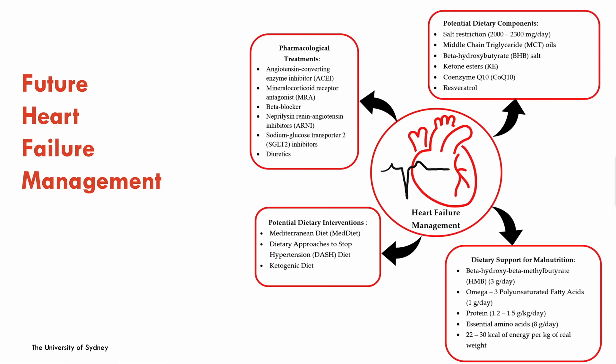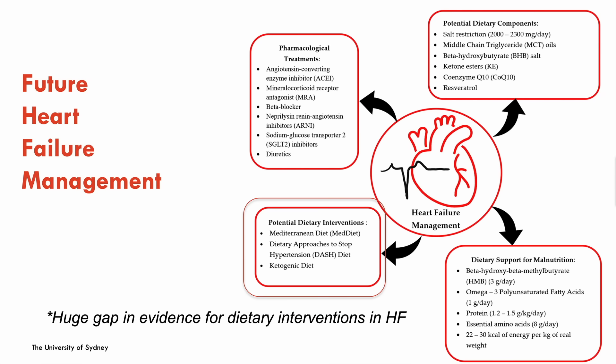As an academic and researcher I wanted to explore more dietary interventions in heart failure. There is some literature out there, though it's pretty scarce — looking at things like the Mediterranean diet, the DASH diet, and more recently the ketogenic diet, which is now emerging.